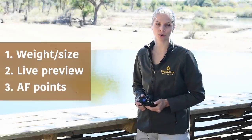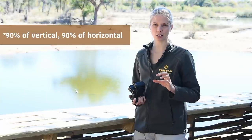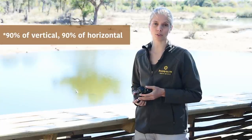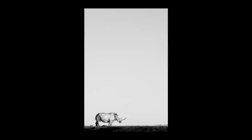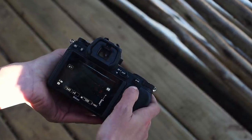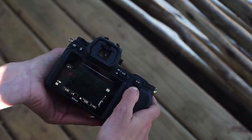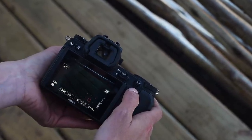Number three: more autofocus points. Because of the different autofocus system in a mirrorless camera, ninety percent of your frame is covered in autofocus points, unlike a DSLR where your focus points are mostly centered around the middle of the frame. That means shots like this are much easier to get — there's no need to focus and recompose. You can put your subject right on the edge of your frame and focus using an actual focus point in the mirrorless camera.